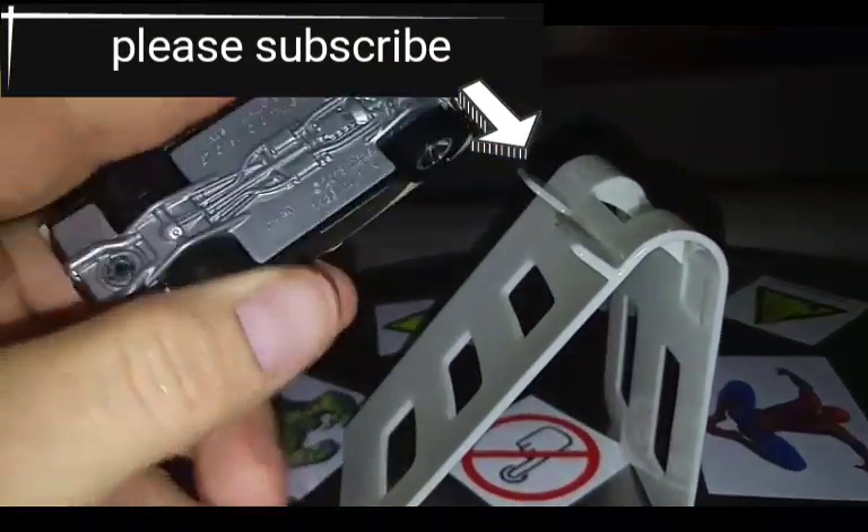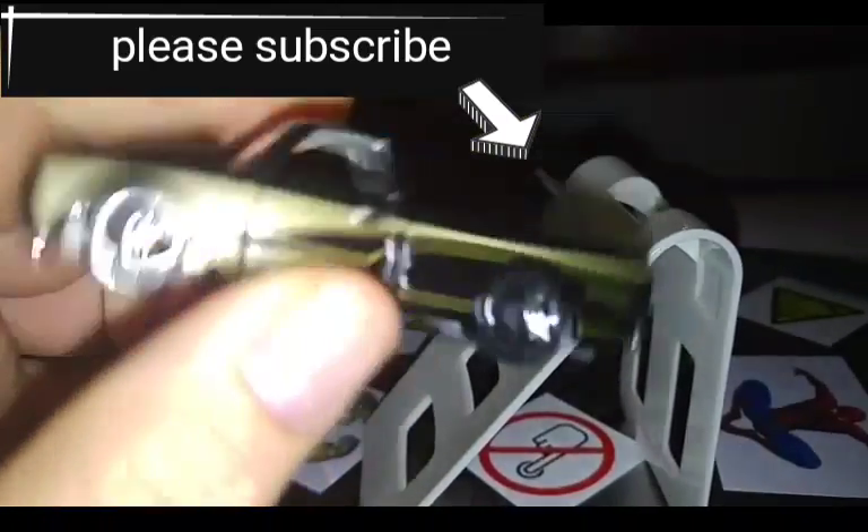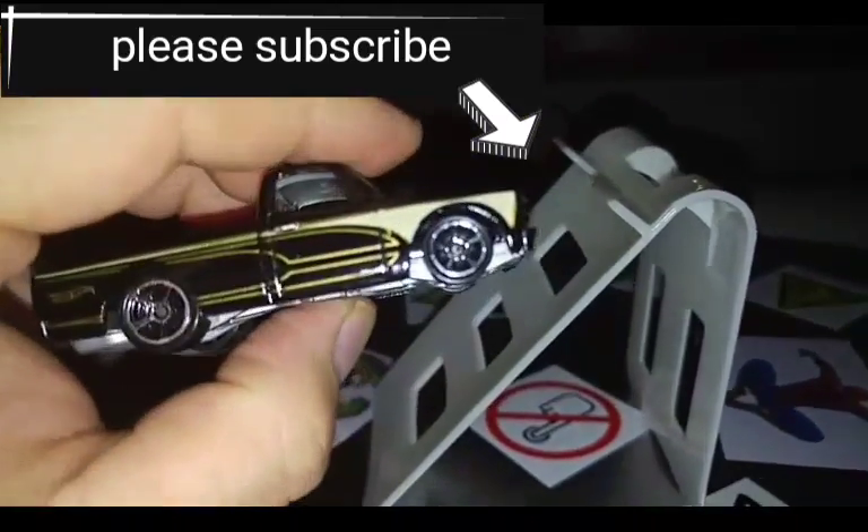Let's take a look at the back. It's also a plastic chassis, but it's a beautiful car.